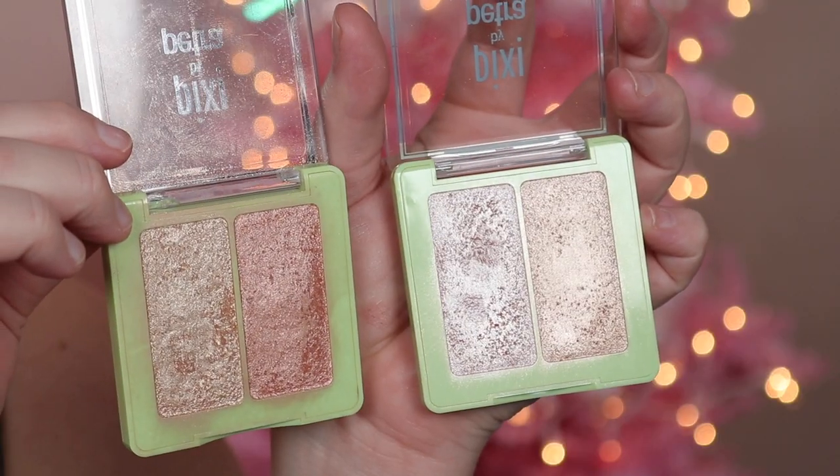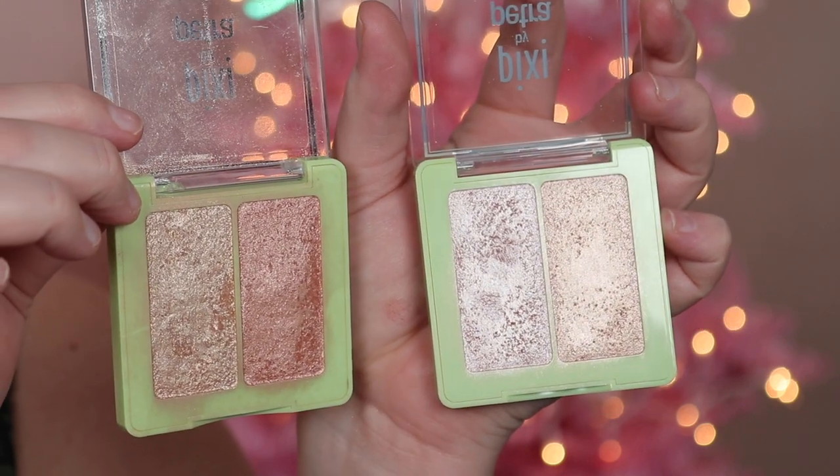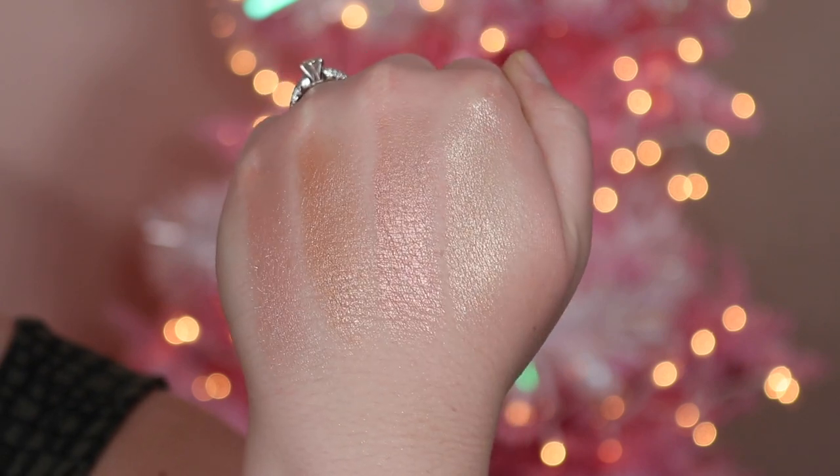Moving on to highlighters. For powder, I really love the Pixi Highlighters — they've been around forever but the formula is nice and luxe. They're a little more expensive, but you get nice packaging and great formula. These are high shine, so if you want subtle or powdery, these aren't for you. But if you want a nice high-shine sheen, these are stunning. Subtle Sunrise is my favorite; Delicate Dew has a beautiful bronzy tone. I'm wearing it on my cheeks and inner corner today. It will emphasize texture because it's so shiny, but it's beautiful.